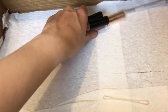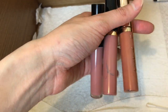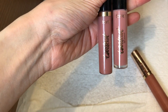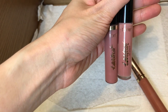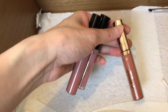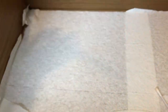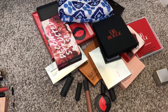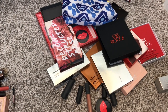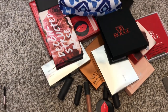And for the Tarte lip paints — I know Park Ave Princess has been discontinued. I'm not sure about these two. I'm going to keep them for now, but they're probably due for a declutter next round. If you're interested in seeing some swatches or a video on them, let me know. This one unfortunately is broken, so I will declutter this.